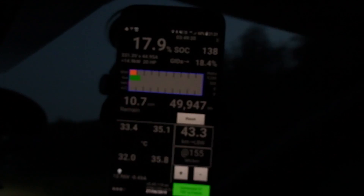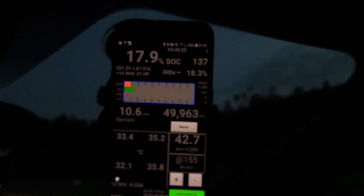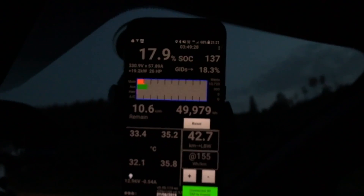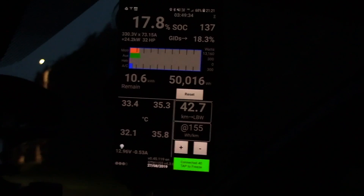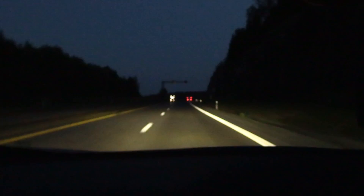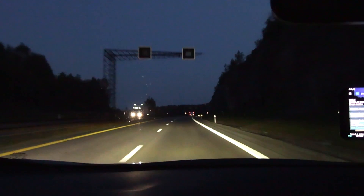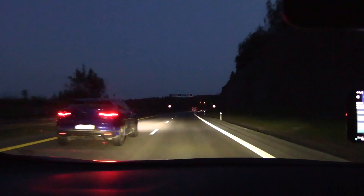Leaf Spy reports the true state of charge as 18%, while the car displays 9% — so the car is hiding almost 10%. That's just how this car works. Also, the battery temperature is rising — hovering around 34 degrees but now up to 35. At lower state of charge you get lower voltage, current has to go up, more losses, and more heat in the battery.